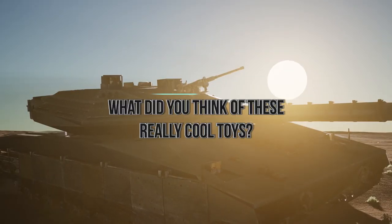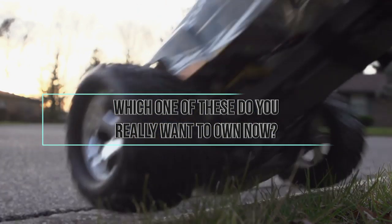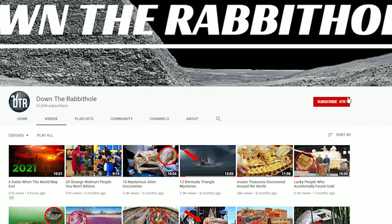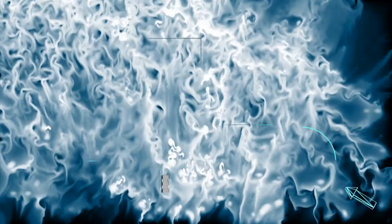What did you think of these really cool toys? Which one of these do you really want to own now, or do you already own one? Let me know in the comments below, be sure to subscribe, and I'll see you next time on the channel.